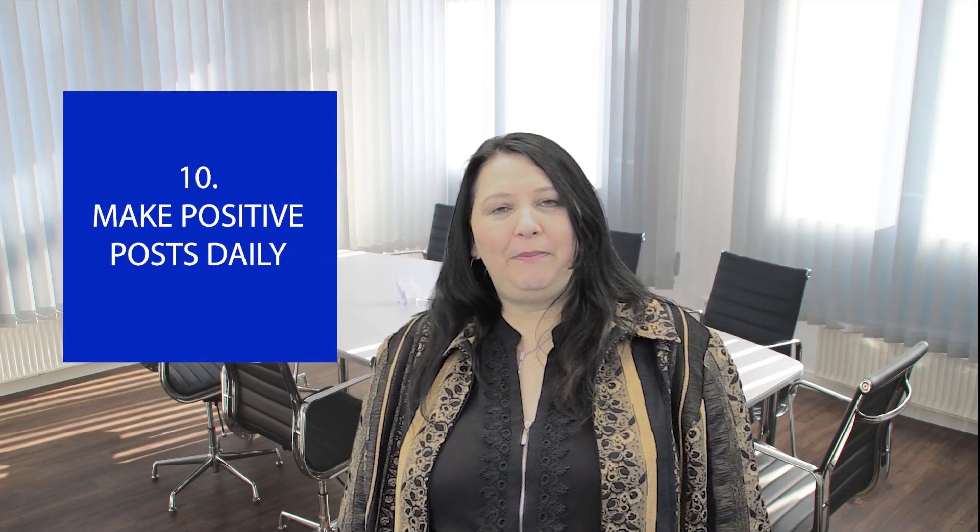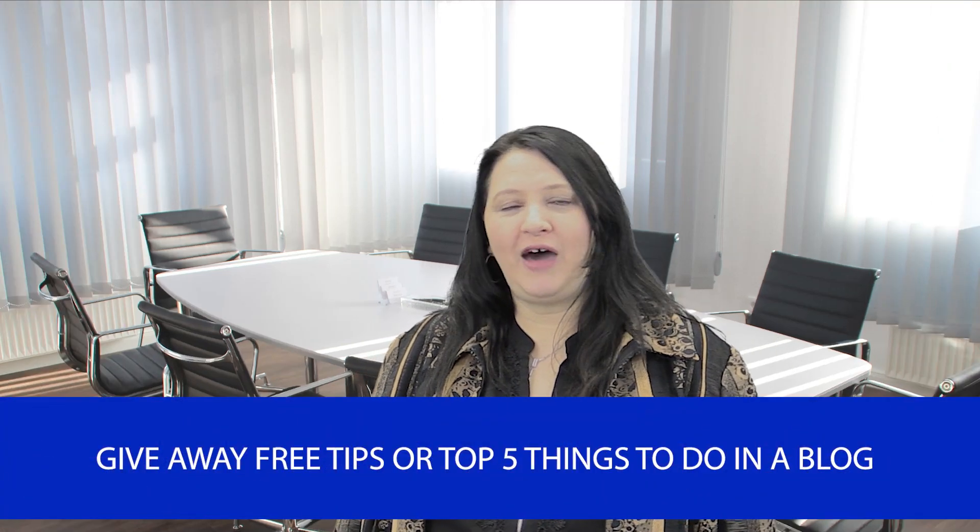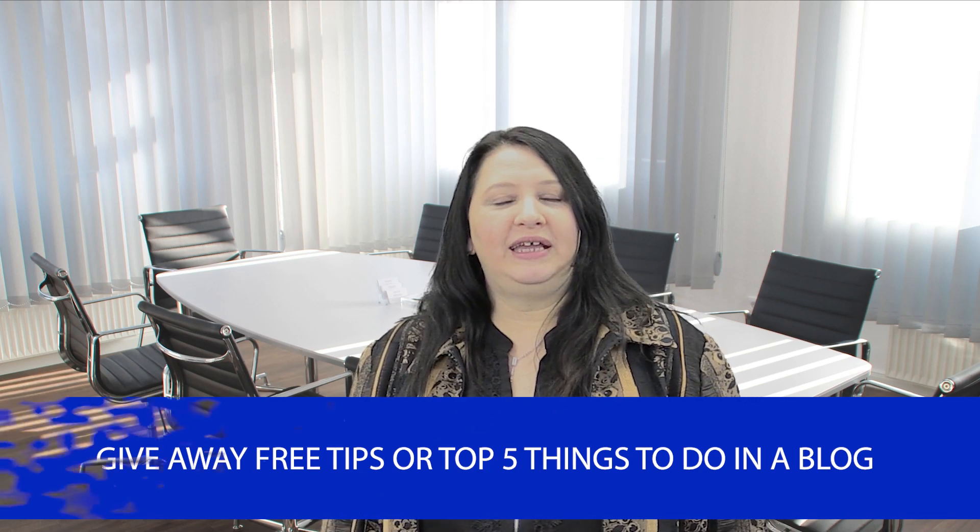And number 10 on our list: make positive posts daily. Every day, post positive things. Make positive quote posts. Say something positive. React to somebody positively — and don't just click like, because that disappears. Actually put words to it: "That is awesome," "This is great." Make share posts. Do some positive posting every day. You can give away free tips. You can have a blog post like "my top five things to do." Whatever it is, use this opportunity to make some kind of post every day.